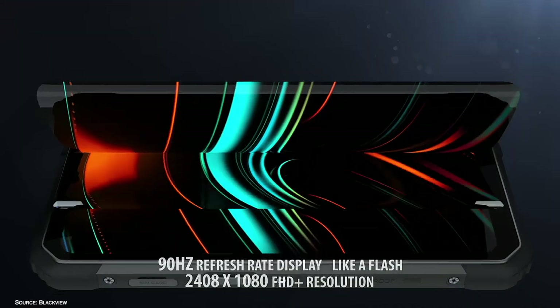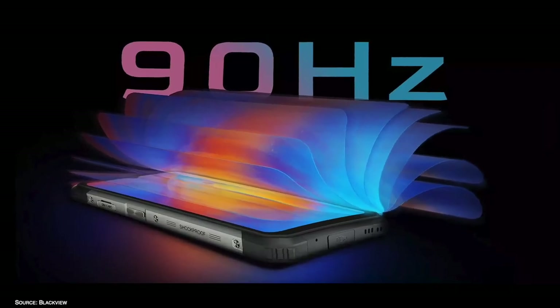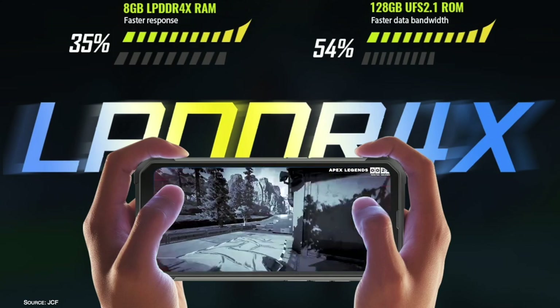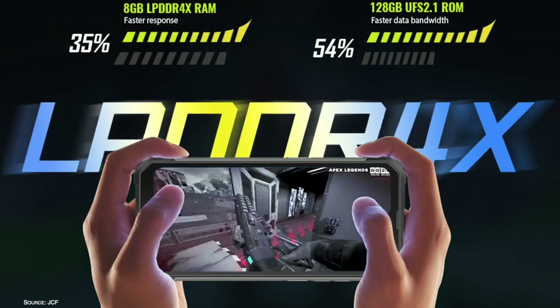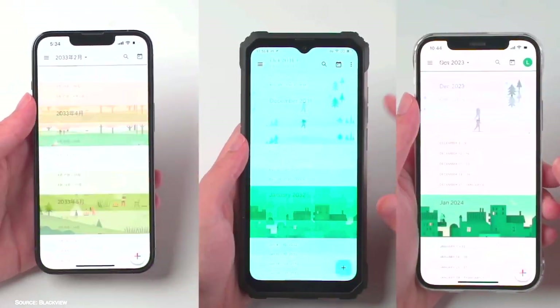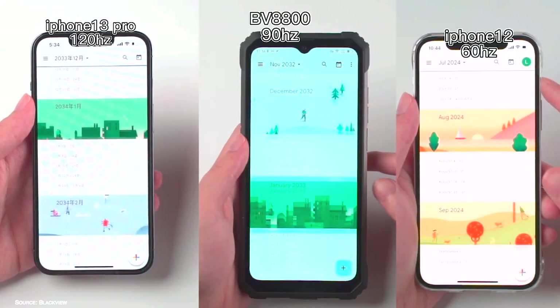Blackview engineered a new 90Hz fluid display that brings a big leap in terms of smoothness. It's a massive advantage when it comes to fast motion content such as gaming, video — even simple things like swiping through your emails or interacting with social media looks much smoother, better than the standard 60Hz rate.